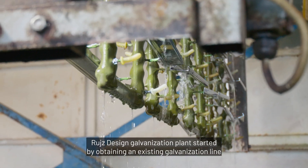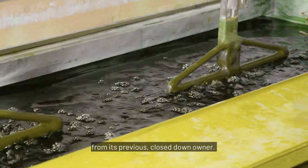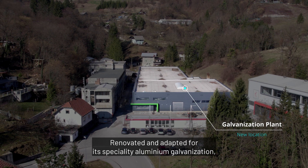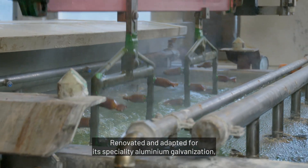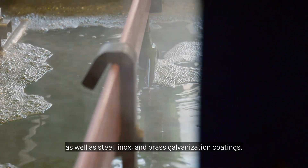Ruiz Design's galvanization plant started by obtaining an existing galvanization line from its previous closed-down owner, renovated and adapted for its specialty: aluminum galvanization, as well as steel, inox, and brass galvanization coatings.